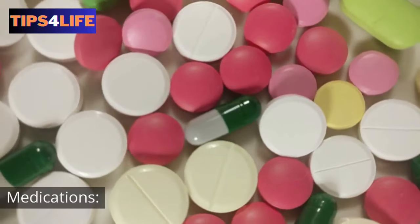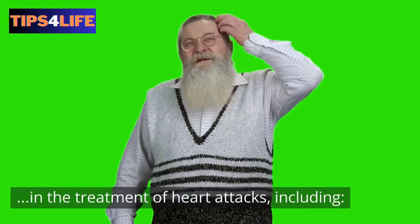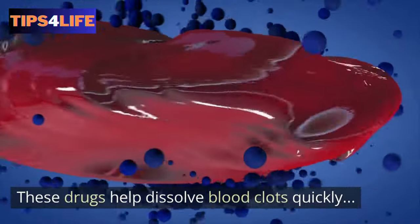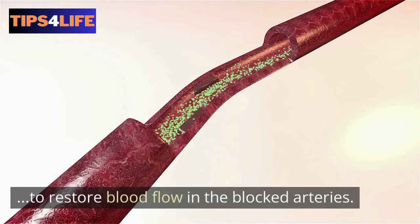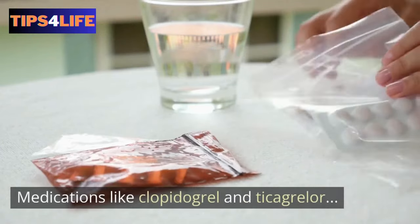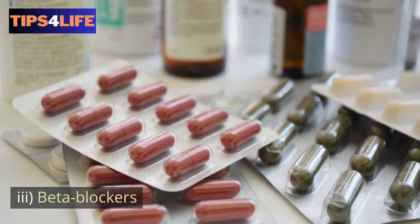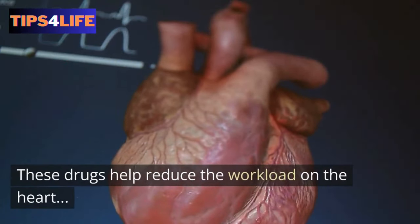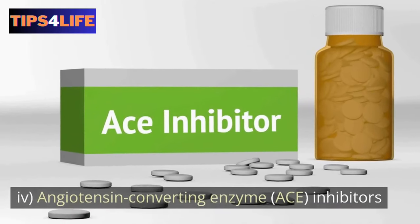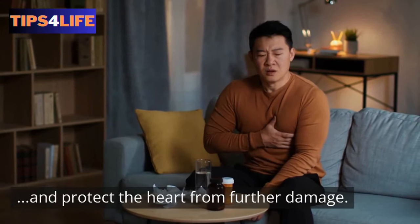6. Medications. Several medications are commonly used in the treatment of heart attacks, including: first, thrombolytics — these drugs help dissolve blood clots quickly to restore blood flow in the blocked arteries; second, antiplatelet agents — medications like clopidogrel and ticagrelor are often prescribed to prevent further clot formation; third, beta blockers — these drugs help reduce the workload on the heart and decrease the heart's oxygen demand; and fourth, angiotensin-converting enzyme inhibitors — these help lower blood pressure and protect the heart from further damage.